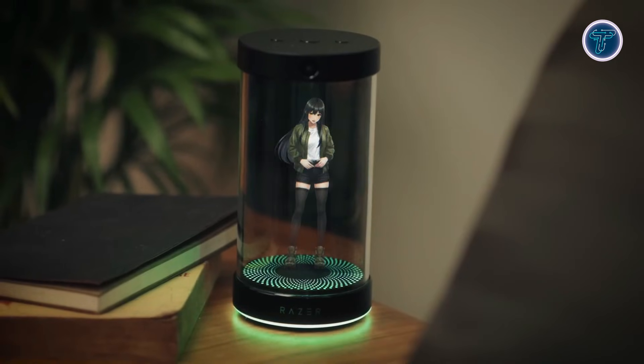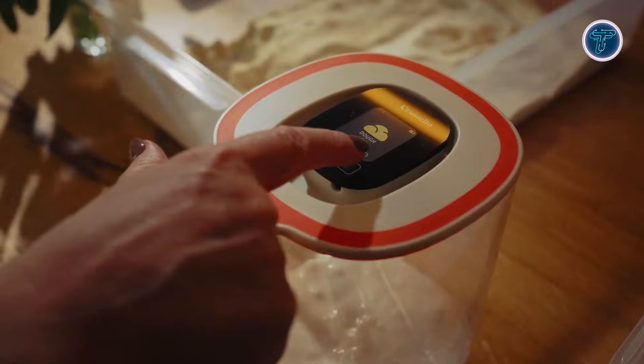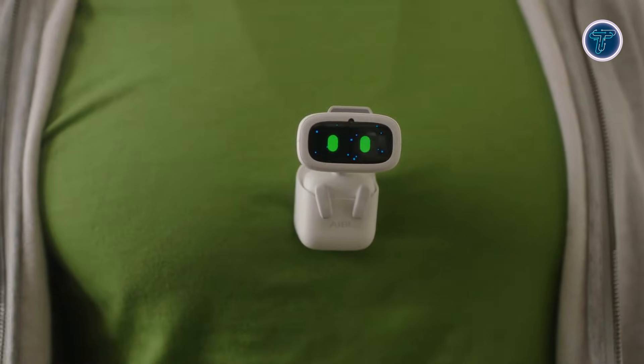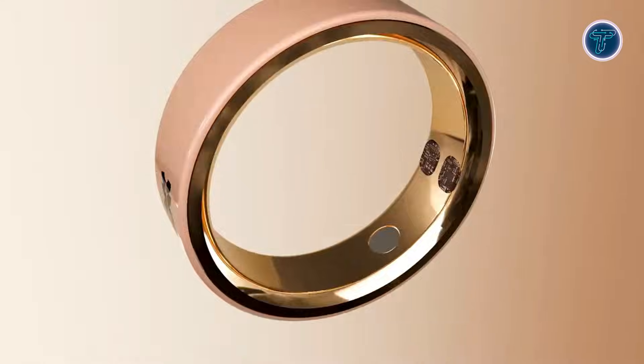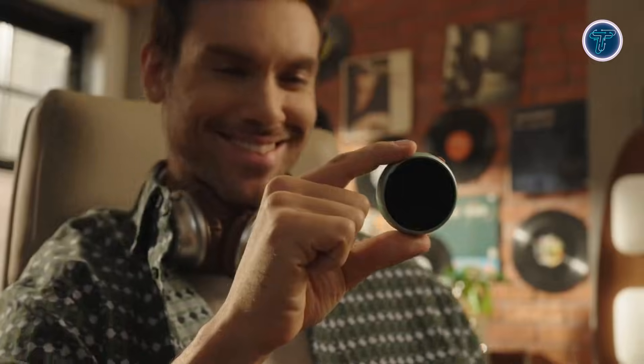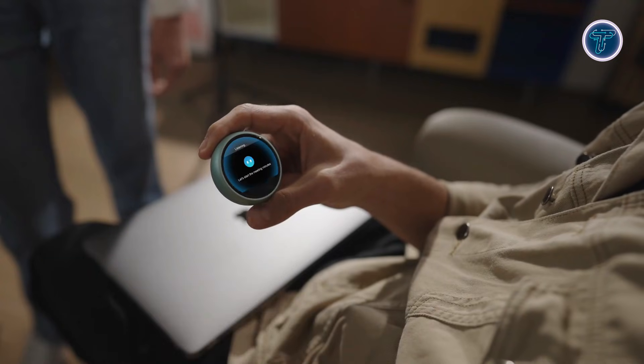Welcome to our countdown of the top 20 AI gadgets you didn't know existed — a showcase of the most surprising, innovative, and futuristic devices that are quietly transforming everyday life. From pocket-sized AI companions and smart rings, to augmented reality glasses and intelligent home assistants, these gadgets blend creativity, technology, and practicality in ways you wouldn't expect.